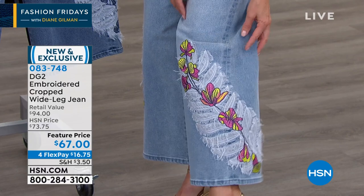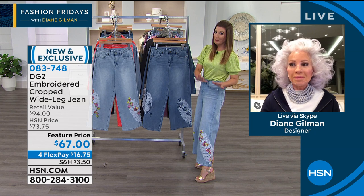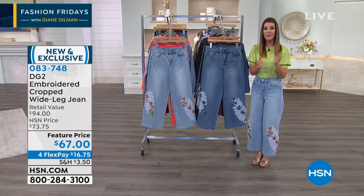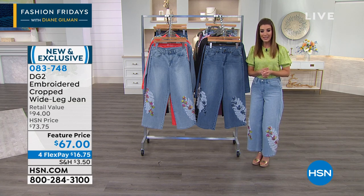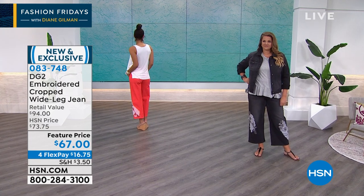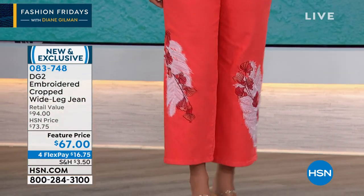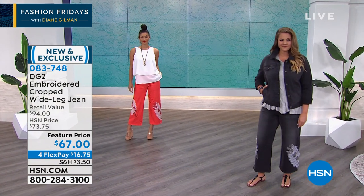If you're brand new to HSN or to Diane Gilman's collection, nobody is doing what Diane Gilman is doing to jeans, and certainly not for anywhere close to this amazing low price. We've got a feature price today and flex pay, so you can pay it off over time while we ship it right away — you can get it home for less than $17. We also have 90-day returns, so you don't have to rush the moment you get it home.